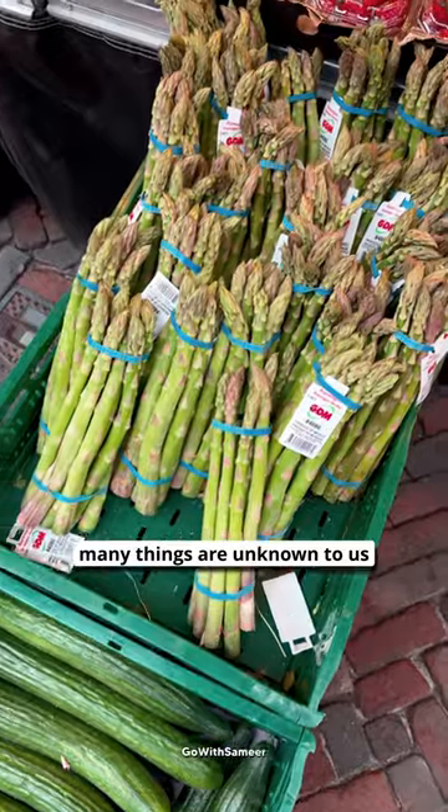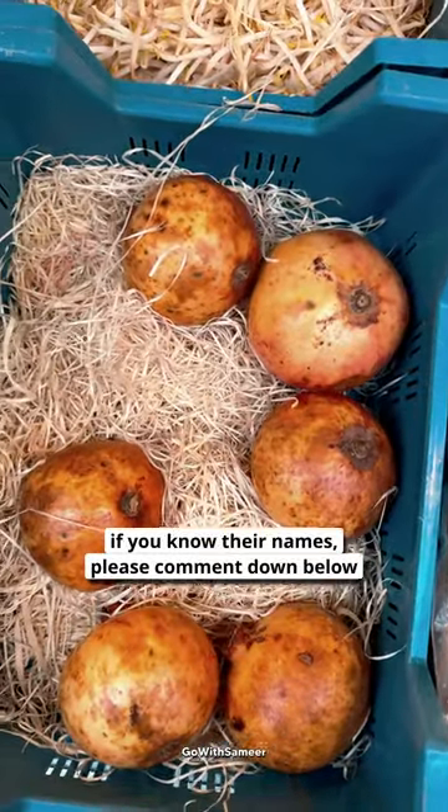Some things here I'm not sure about. You know what they call these things? Just comment and tell me.